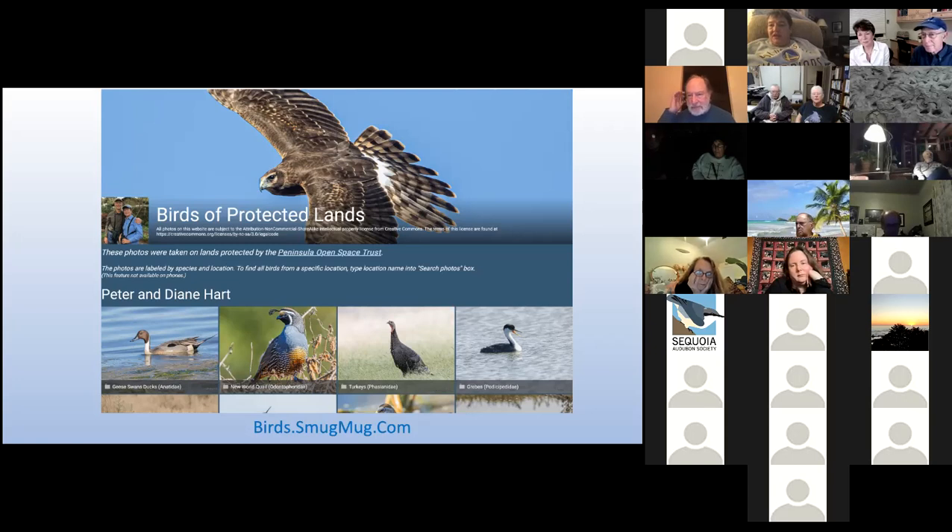I appreciate that you had about half San Mateo and half Santa Clara County in the pictures. Have you shared this with the folks at POST proper? We have — they've made use of some of the photos in various outreach materials, both printed and online, and there are plans afoot to do more of that. They should do this program too.